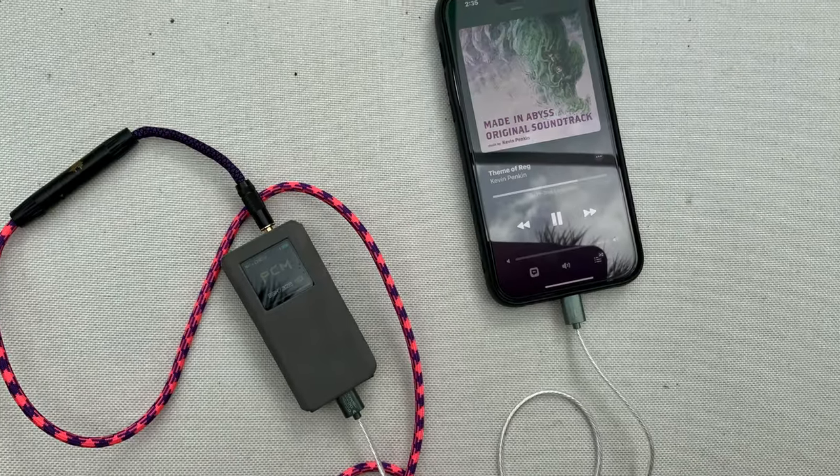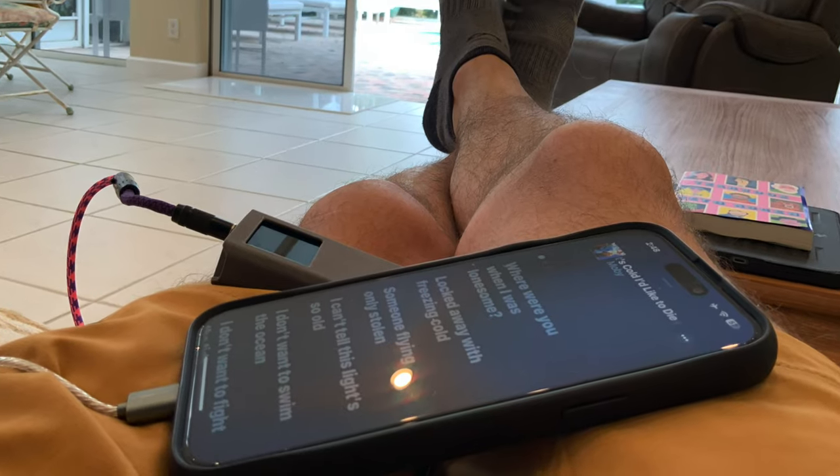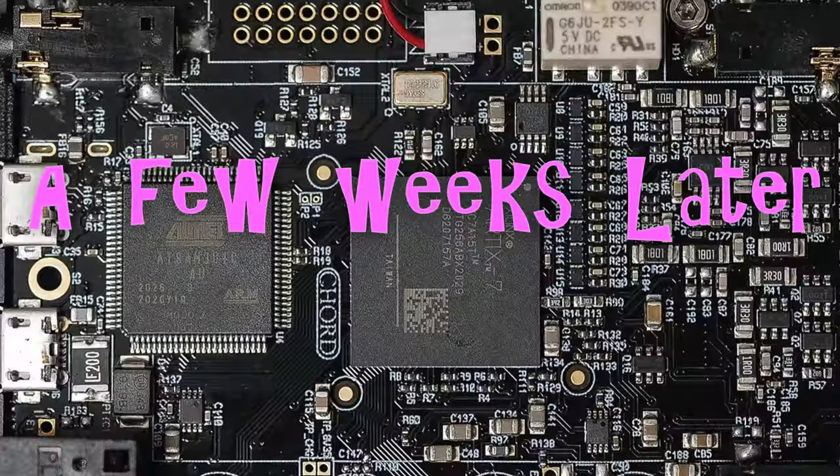The cable works perfectly with the FiiO BTR 7. I listened to music on my iPhone for about an hour and a half and didn't get so much as a hiss of white noise. Everything worked really well. Sound quality — it's a great little device but it doesn't hold a candle to the Mojo 2. But it worked perfectly: the bit rates changed as they should, and I had a great time listening for that hour and a half. So it's not the cable — what's going on here?